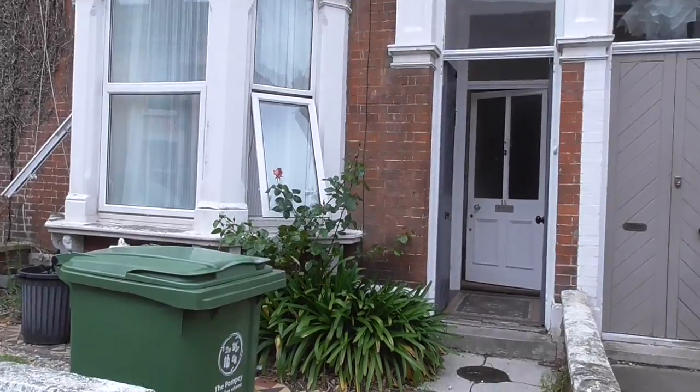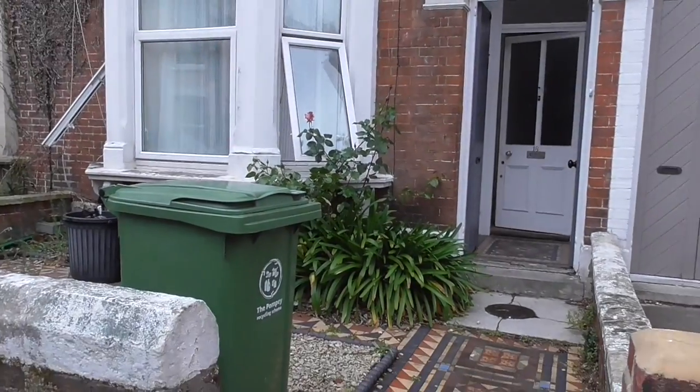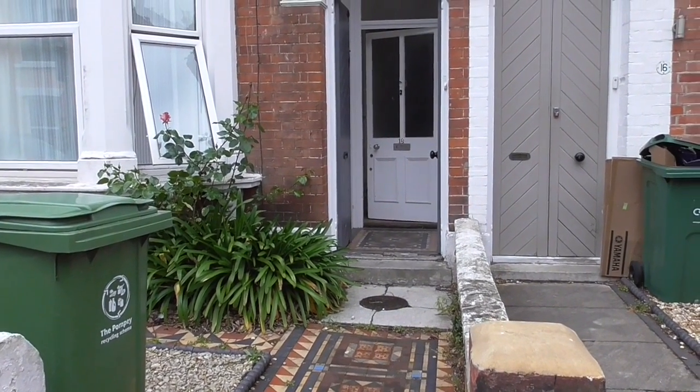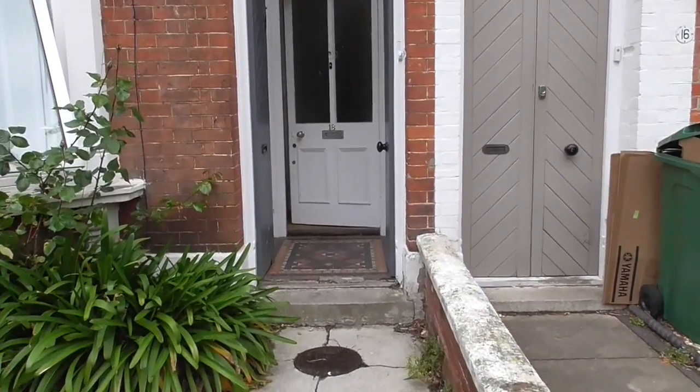Hello and welcome to another Flats in Southsea video tour. This time we have a lovely seven bed house in Pelham Road, Southsea, just off Elm Grove. Great area, great sized double rooms and lots of lovely period features. So let's go in and have a look.